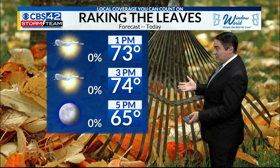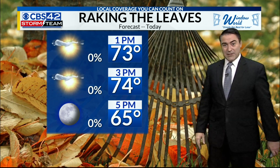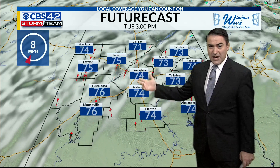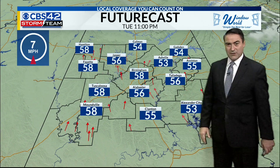Doing a little leaf raking today — perfect weather for that, to do some yard work before more of those leaves fall down. Temperatures in the mid-70s by 3 o'clock today, looking pretty good with mostly sunny skies. There you see those lower to mid-70s across the area.